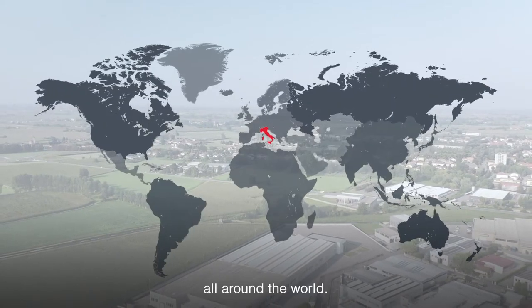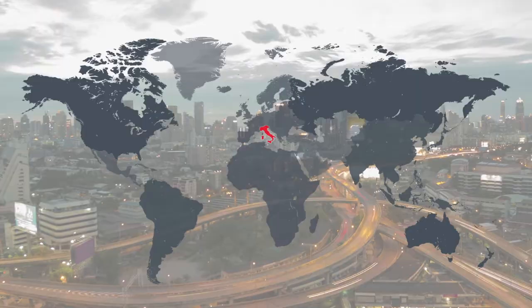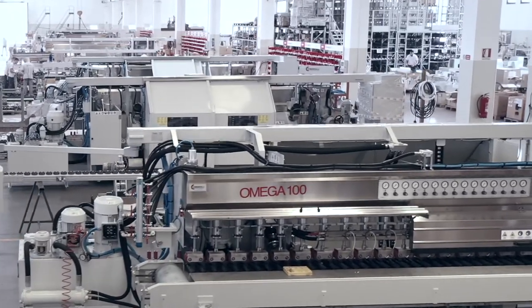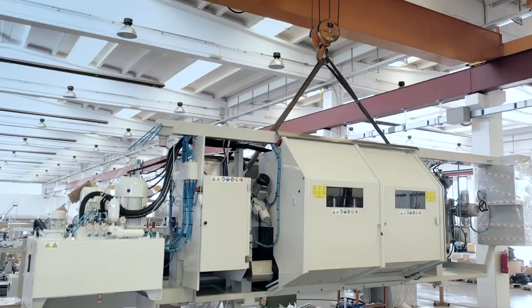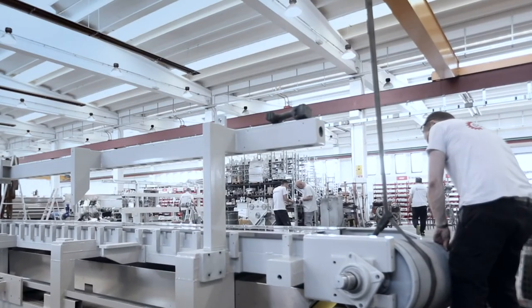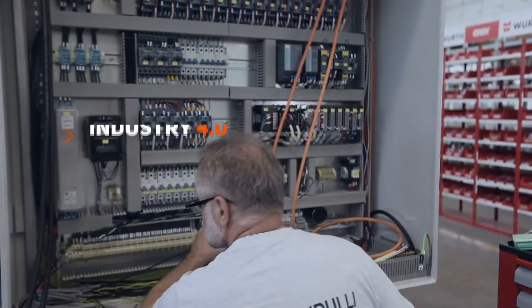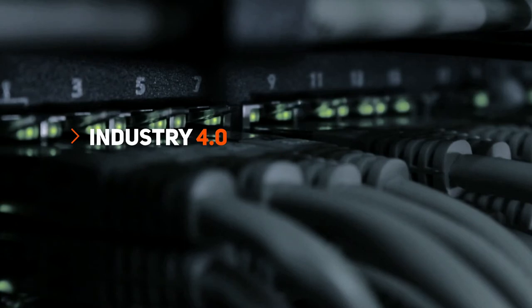In the case of technical intervention on-site, we are able to reach our customers everywhere in the world. Machines can also be connected remotely to our engineering office for program updates.